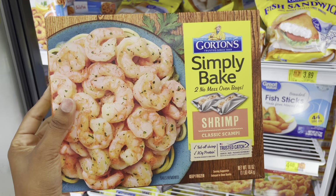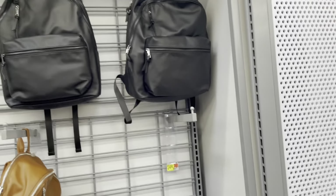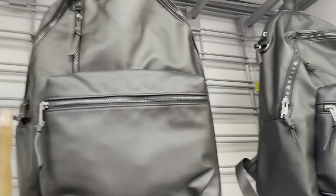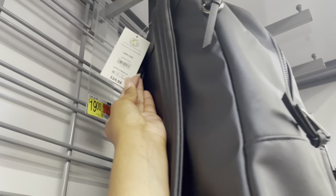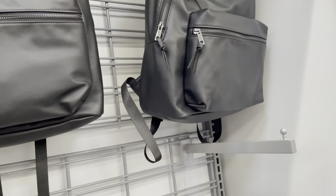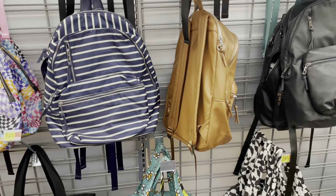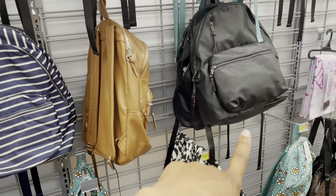Over in another section they have backpacks on clearance — they're not marked, but the original price is $24.98 and they rang up for five dollars. They have black ones and brown ones available.